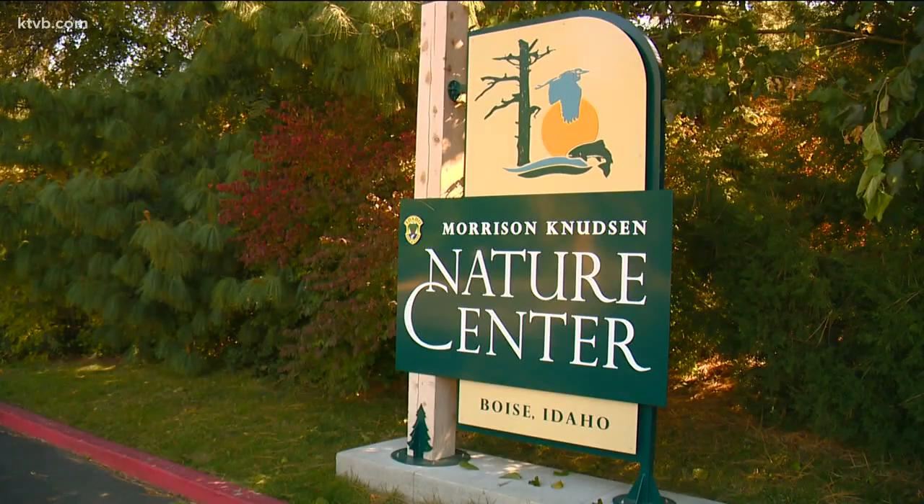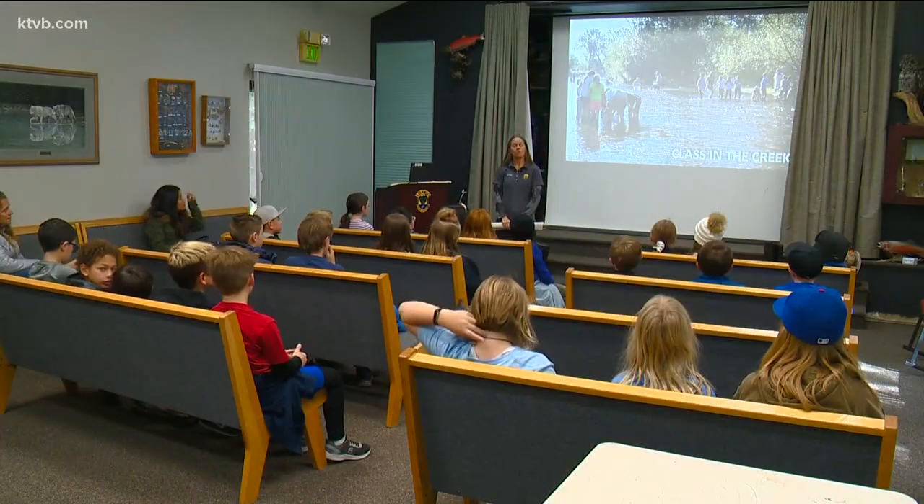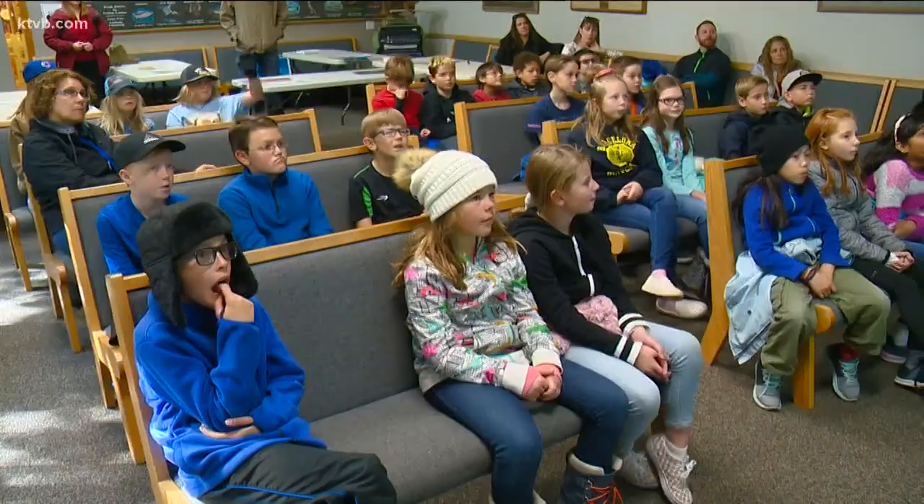Today, we are going to do a program called Class in the Creek. A brief lesson in the MK Nature Center Theater in Boise gives the boys and girls the basics.